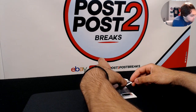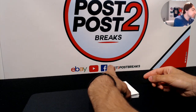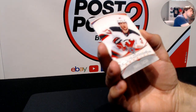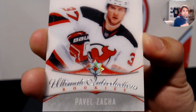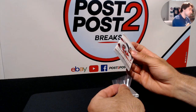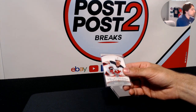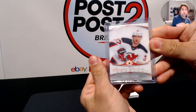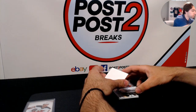Wow, very nice! No patch, no patch guys, but very nice starting it off. Ultimate Introductions rookies for the New Jersey Devils — we have Pavel Zacha. So there we go for the Devils, Pavel Zacha, Ultimate Introductions.